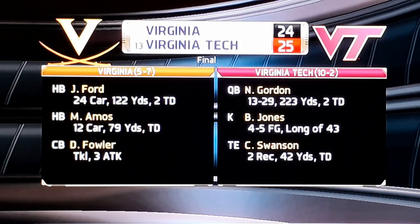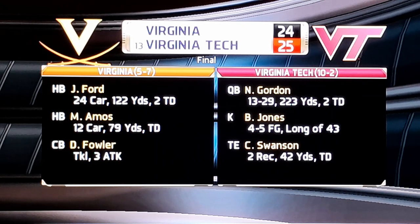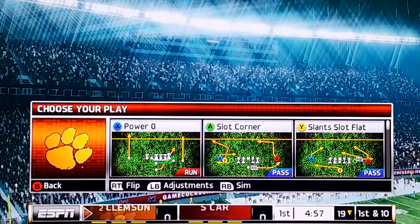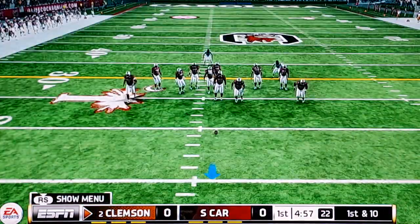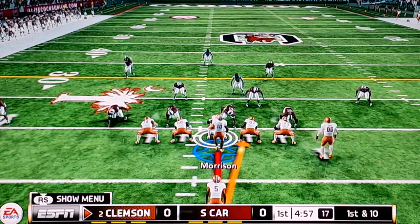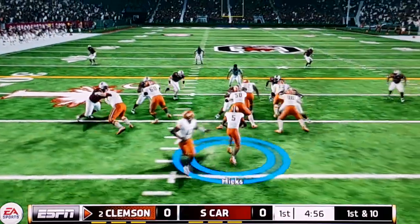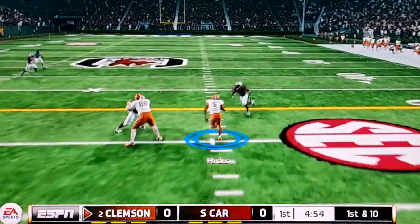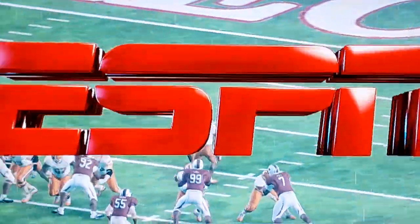There was some bad blood in this one today. And for Gordon, he grew for more than 200 yards. Virginia's season kind of fell apart — they were doing good, then they kind of fell apart. First and 10. What a good run by Hicks.